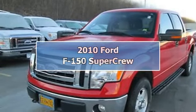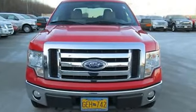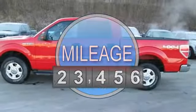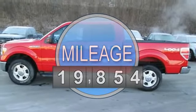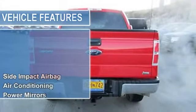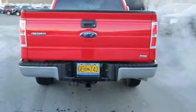2010 Ford F-150 SuperCrew Pickup. This vehicle features the following equipment: automatic, 4.6-liter 8-cylinder, side and curtain airbags, air conditioning, power mirrors, power steering, power windows, tilt steering column, four-wheel disc brakes, tire pressure monitor.